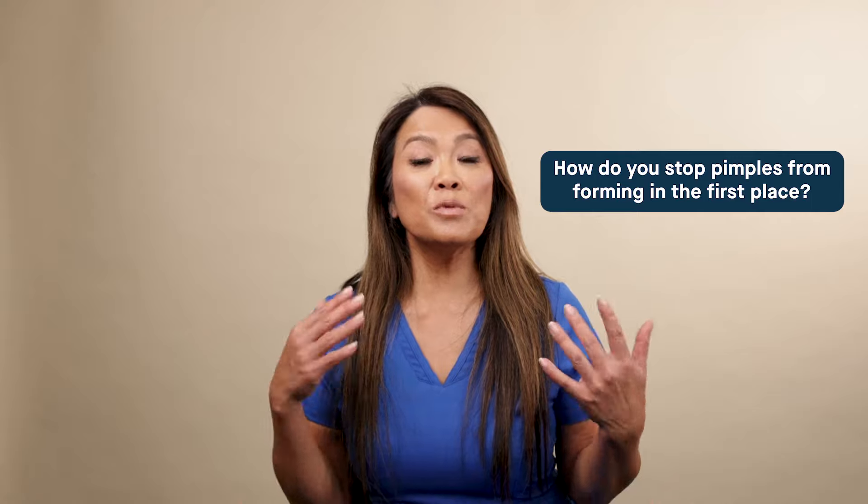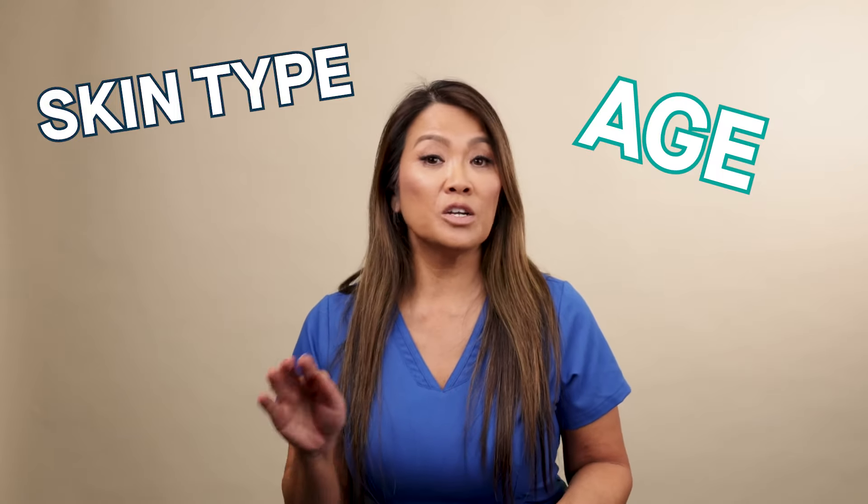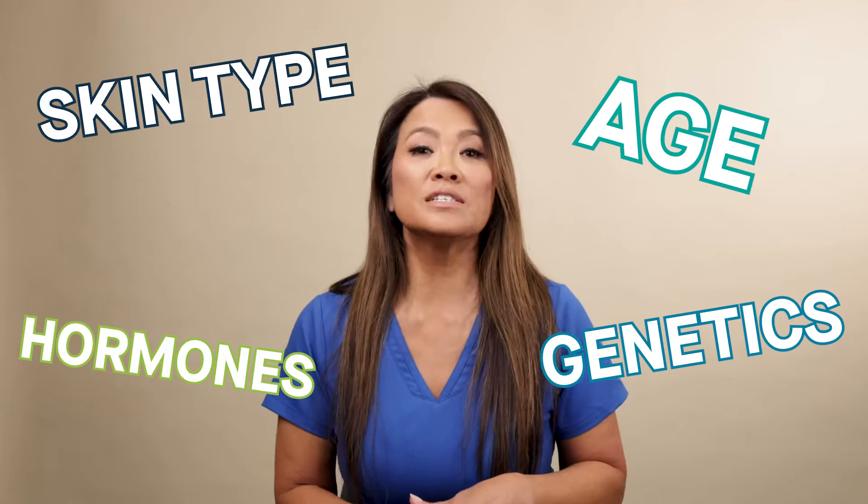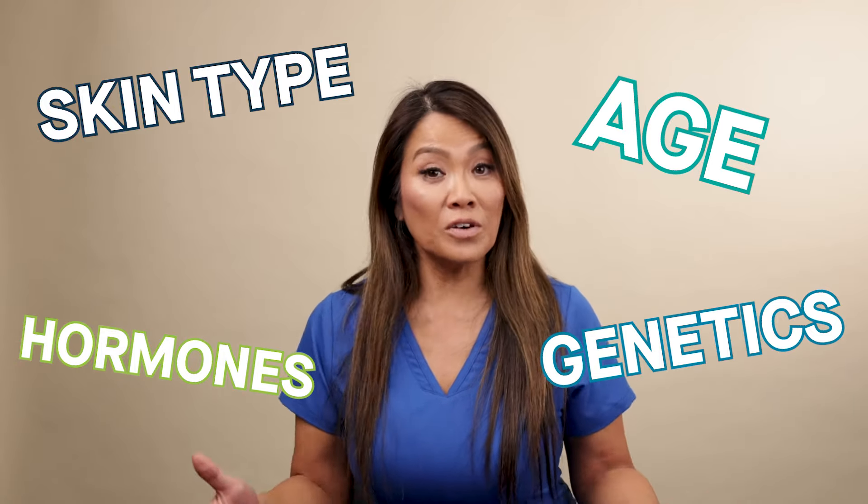How do you stop pimples from forming in the first place? The most important thing to know is that it is not your fault. A lot of this has to do with the type of skin you have, the age you are, your hormones, all these factors — genetics play a role. So just know that it's not your fault. But the building blocks of pimples are blackheads and whiteheads — that's really where it all begins.